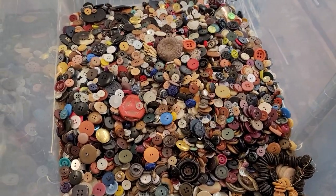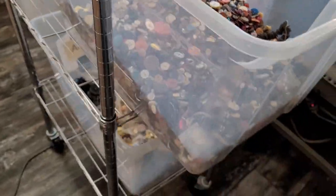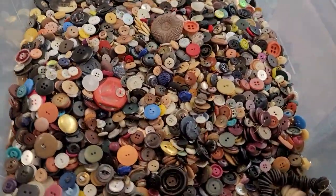Hey everyone, welcome back to a daily deal. This is Selena at More Fabrics. As you can see here, there's a huge, huge, huge bin of leftover buttons.